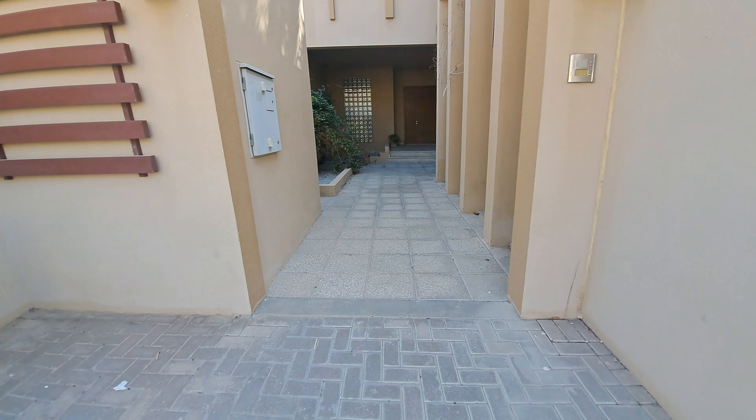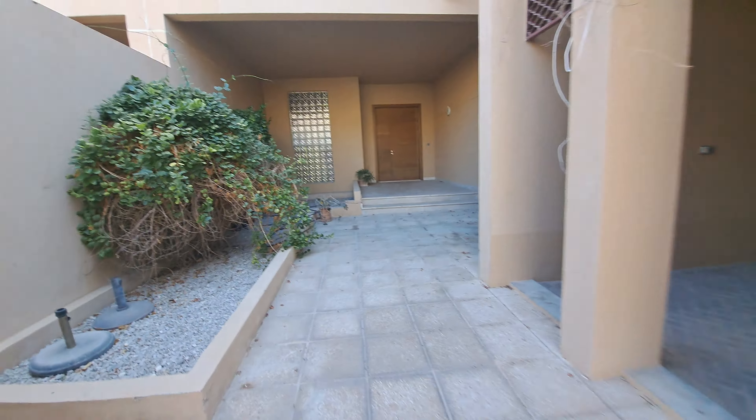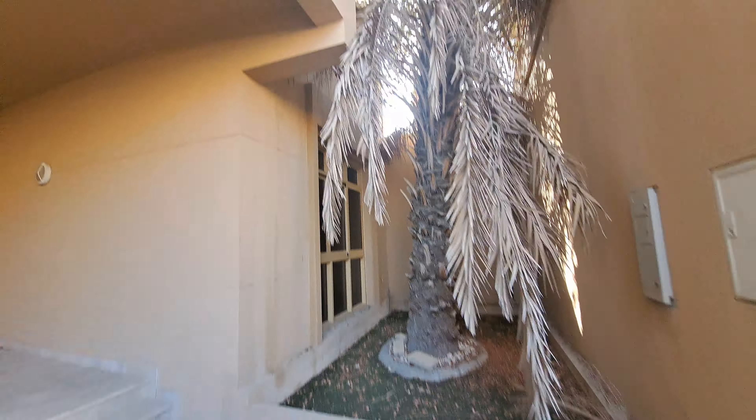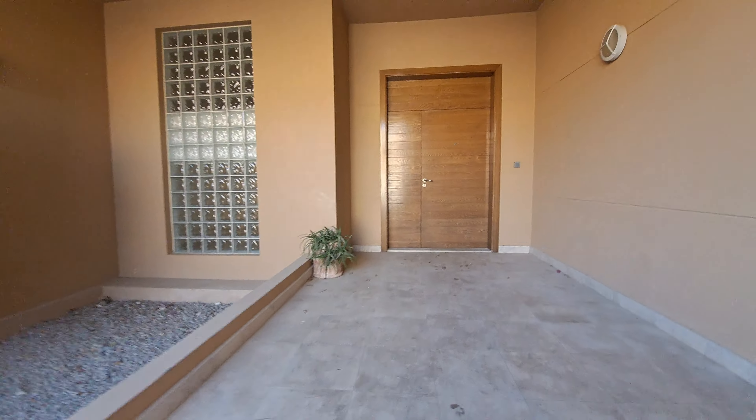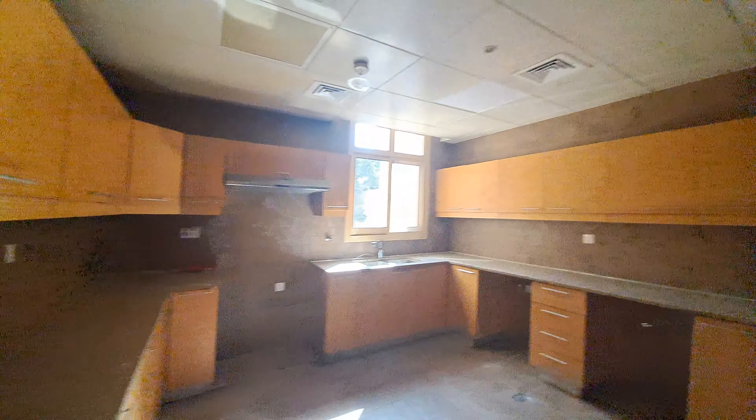Pillar number 8, A85 Golf Garden. As we enter, there is a parking area. On the first level, we have a first bedroom with wardrobes and an attached washroom. There is also a living space, kitchen with a maid's room and washroom.